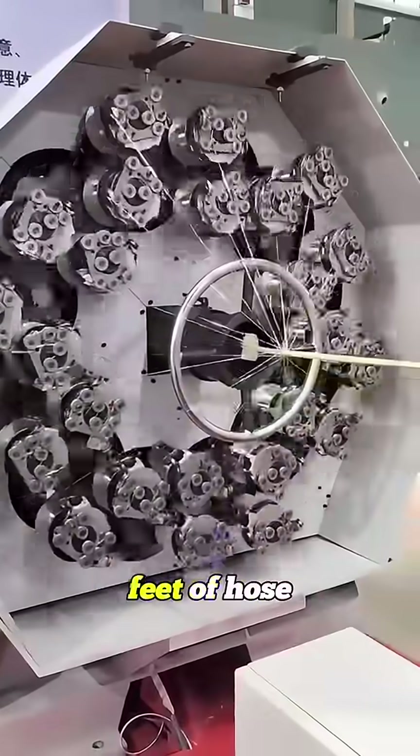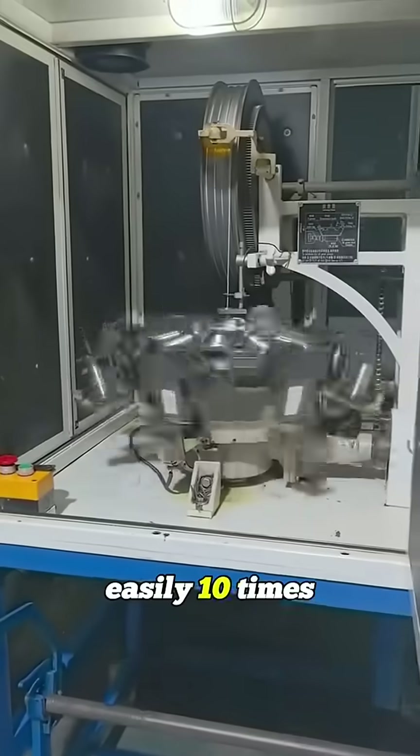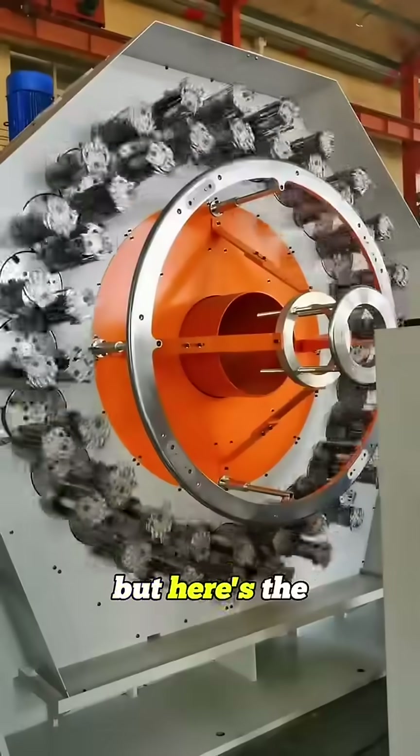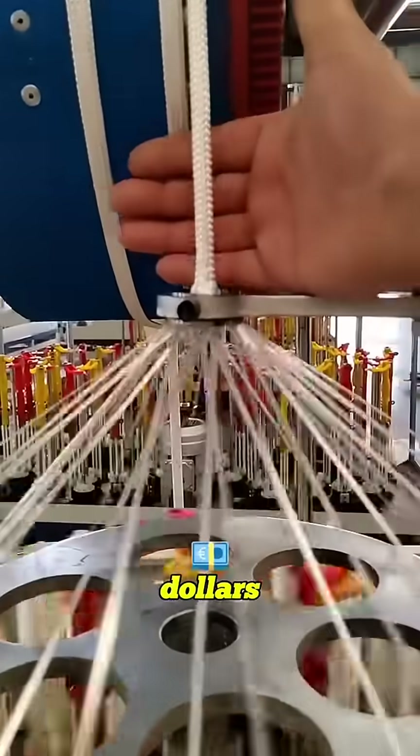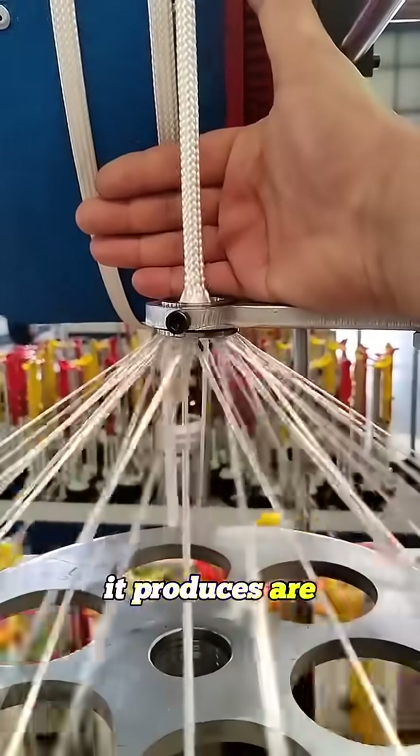One machine can reinforce hundreds of feet of hose in just one hour, easily 10 times faster than hand braiding. But here's the catch: a single braiding machine can cost well over a few hundred thousand dollars. Still, the hoses it produces are beasts.